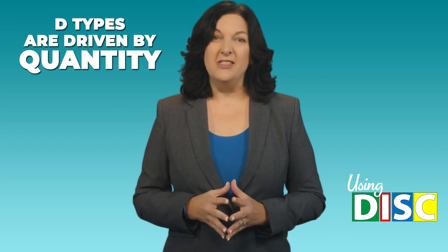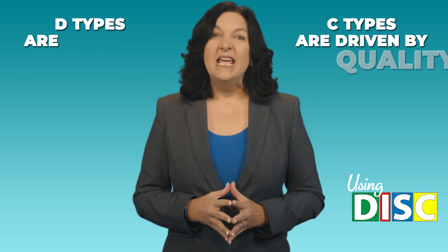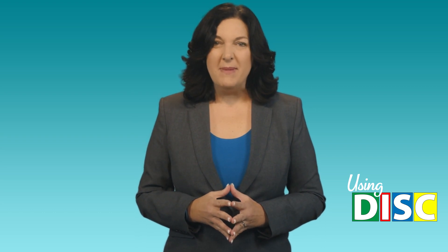C types, on the other hand, are very much into quality results. Lastly, D types tend to make very quick decisions while C types like to weigh the options before they make a decision.